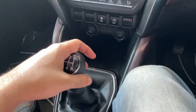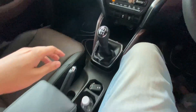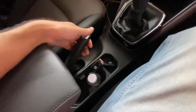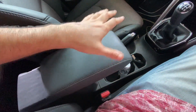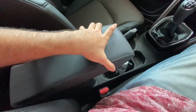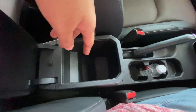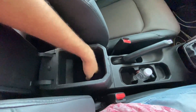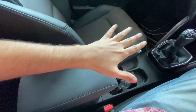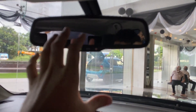The adjustable armrest is finished in leatherette and under the armrest you get a deep storage space - great for a phone or wallet. Overall, practicality is really well done by Maruti. Looking up, you get an auto-dimming rearview mirror which is pretty large in size, a sunglass holder, cabin lamps, and a Bluetooth microphone receiver.